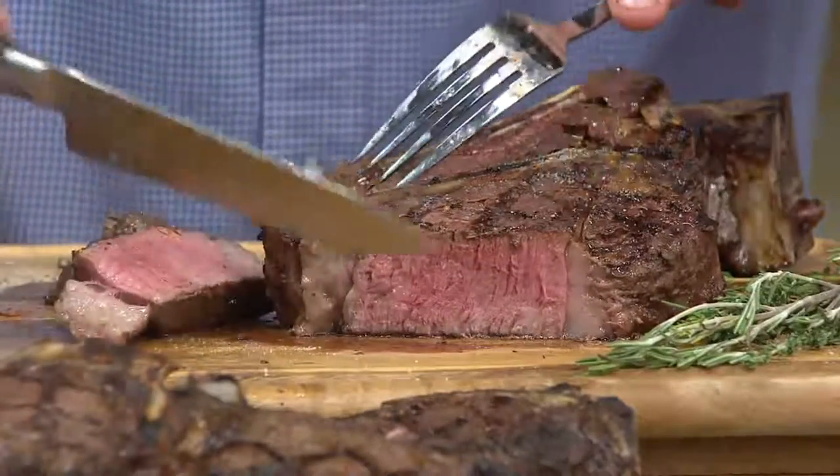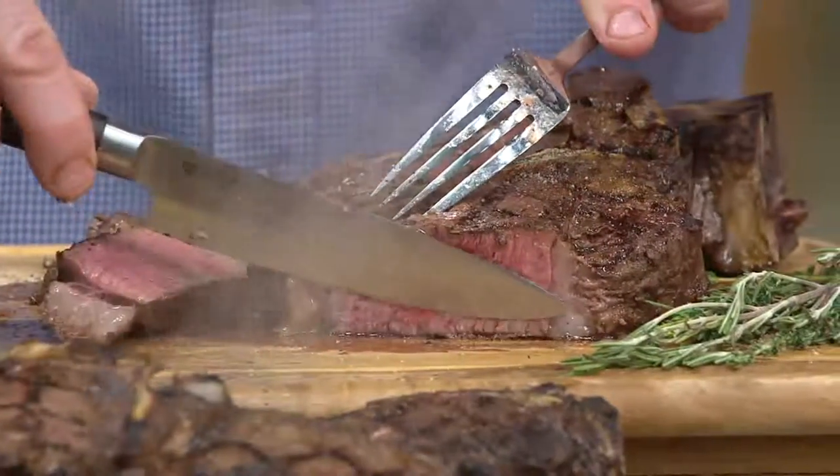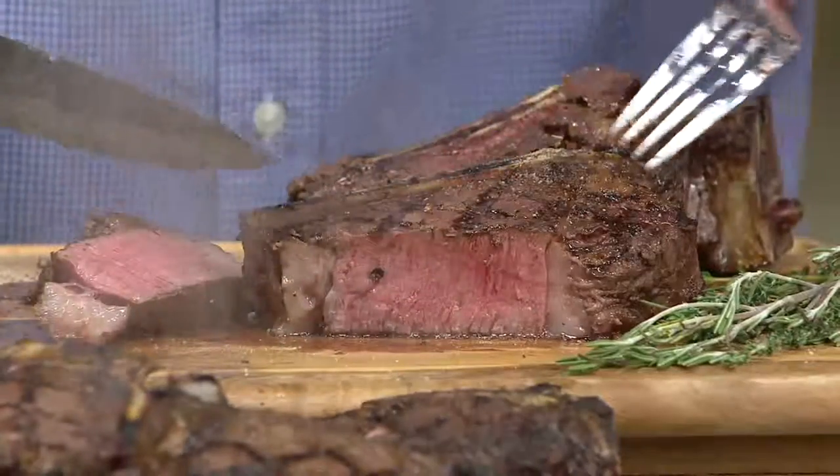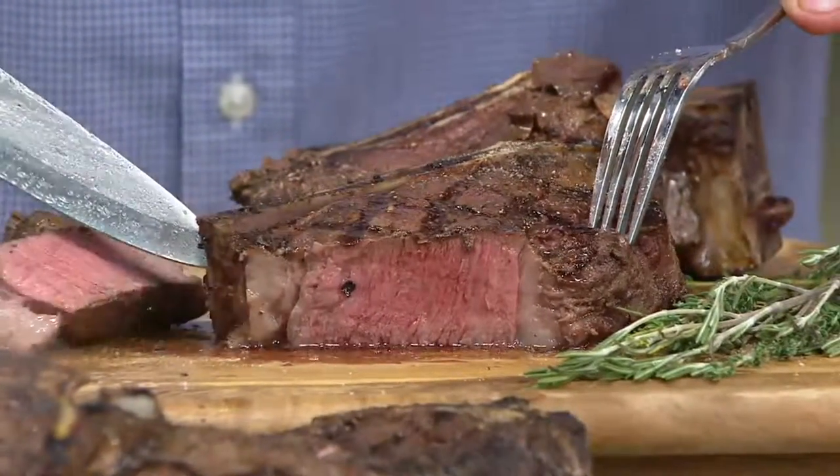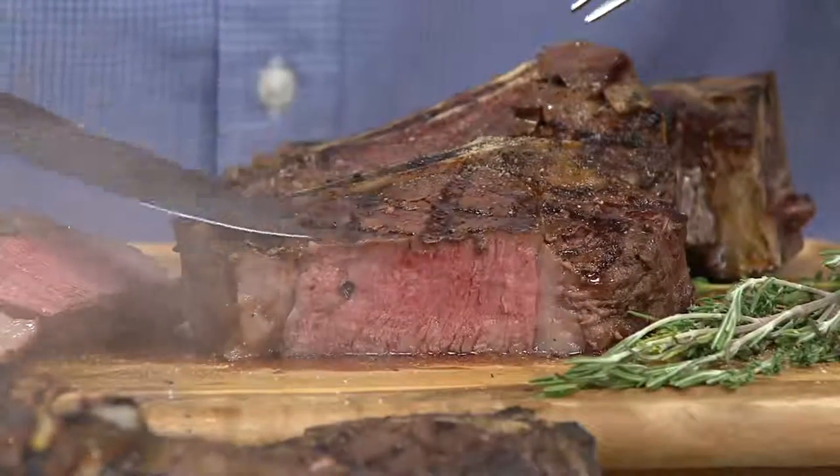We were talking about this while presenting: this is one I really recommend using a meat thermometer for. This isn't one of those skinny steaks where you're just going to flip it on the grill for two minutes on each side. This is one you're going to grill on each side, move it to your upper rack of your grill, and let it finish on there or in your oven — whichever is easiest. But this is really something special.